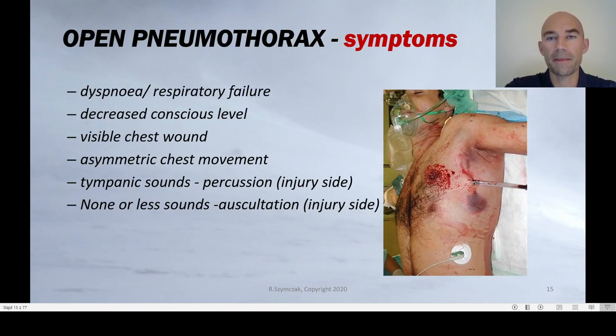Another life-threatening condition connected with breathing is open pneumothorax. A patient with an open chest wound will present with dyspnea, may have respiratory failure, and may have a decreased level of consciousness due to hypoxia. On inspection, you would see the visible chest wound and may observe asymmetric chest movement on the injured side. On percussion, you would hear tympanic sounds, and on auscultation there will be diminished or absent breath sounds on the side of the injury.